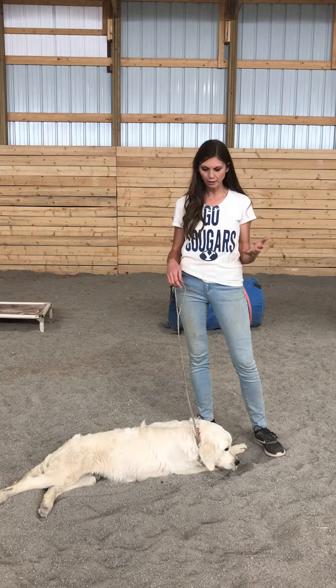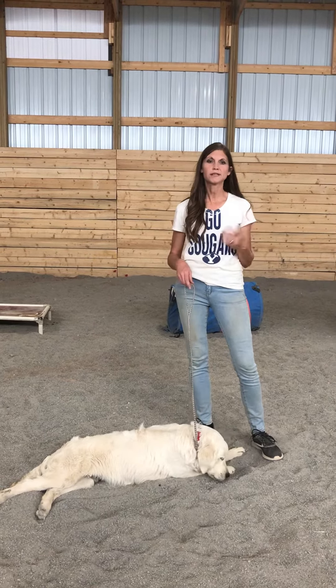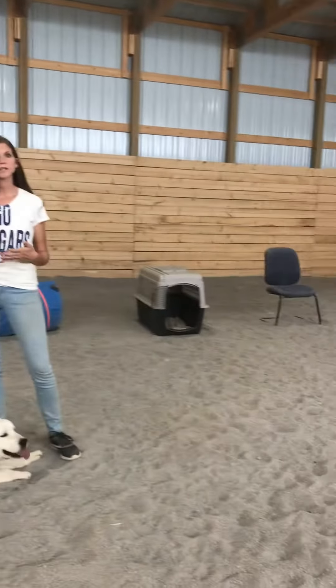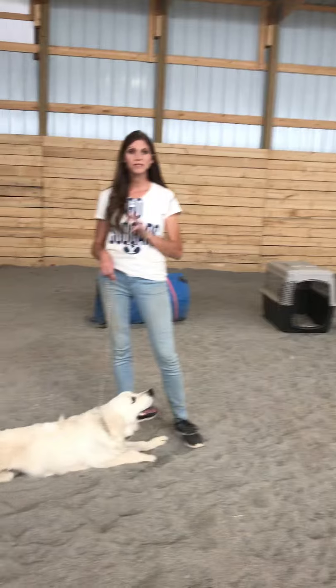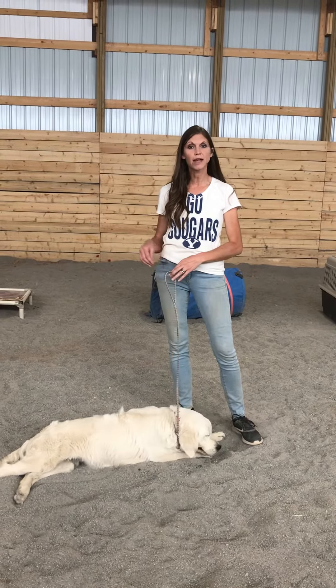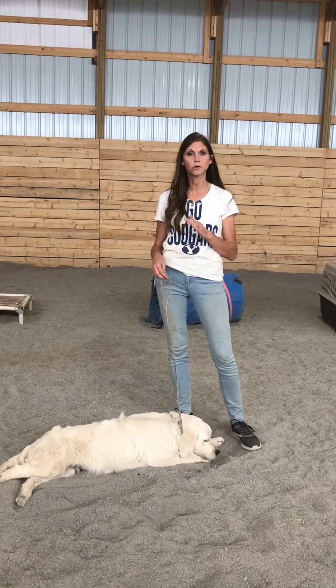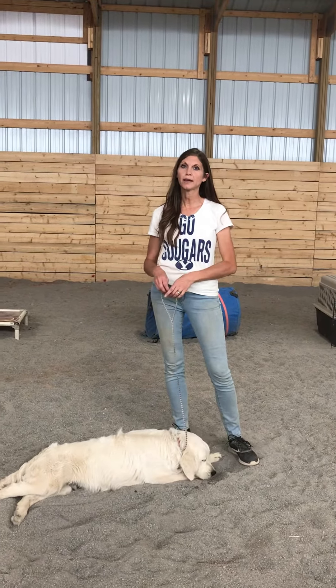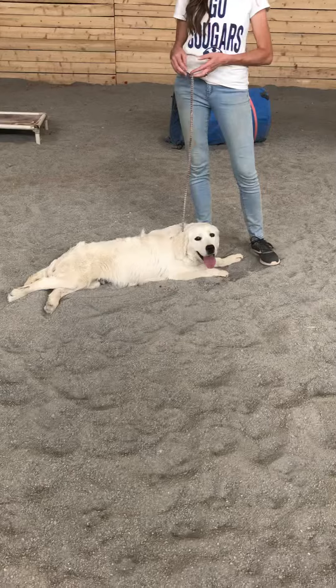Right now, we're still just working through a lot of the cues and getting them perfected. Down here at the chair when we worked on 'under,' that was the third time he's ever done it. So he learned it really quick, but you saw that I gave him treats to reinforce that cue.